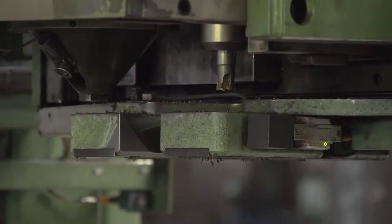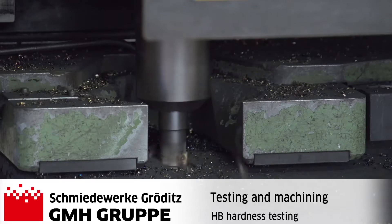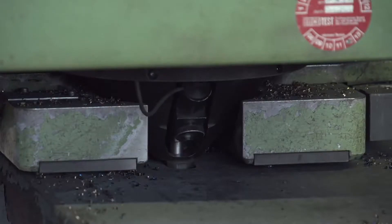After heat treatment, the hardness is tested using a modern hardness testing facility. The raw surface is first milled and in the next step the test is performed. The hardness value is then automatically displayed and recorded via an optoelectronic system.